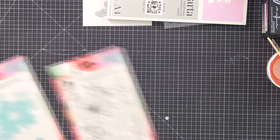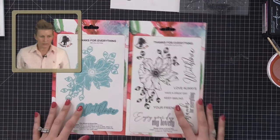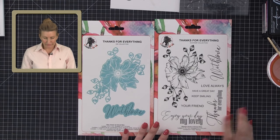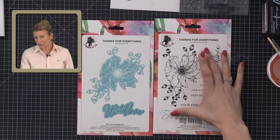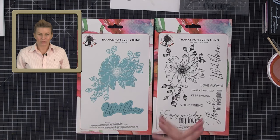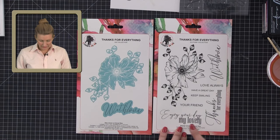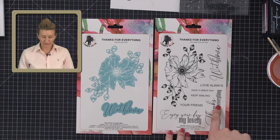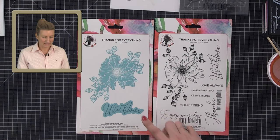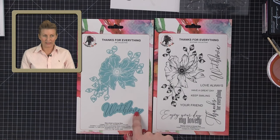The second thing I wanted to show you is a new stamp and die. This is a fabulous large poppy — a frontal one which I drew when I was in Lanzarote, and now it's in stamp form. You have some beautiful open spaces, foliage around, and some lovely large sentiments: Enjoy your day my lovely, Thanks for everything, Your friend, Keep smiling, Have a great day, Love always, and With love. You also get the coordinating die which cuts out the lovely floral element, plus a word die for 'with love' and its outline too, so you can create a lovely matte and layer.